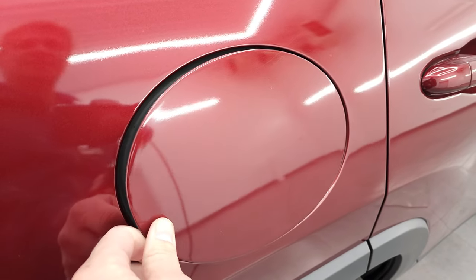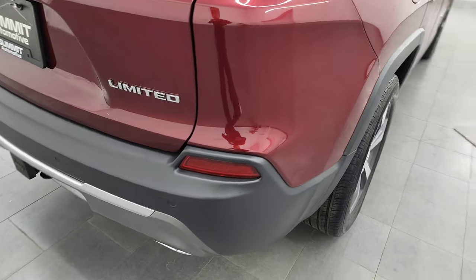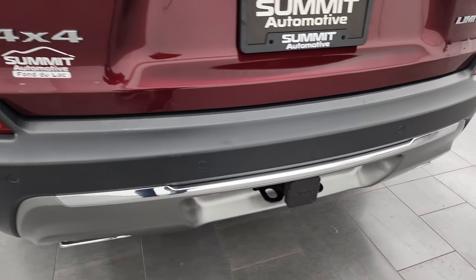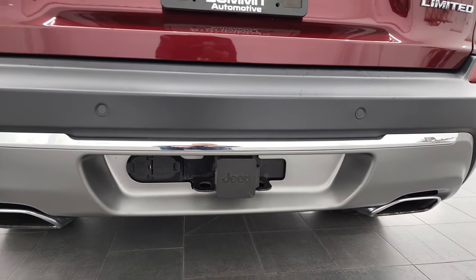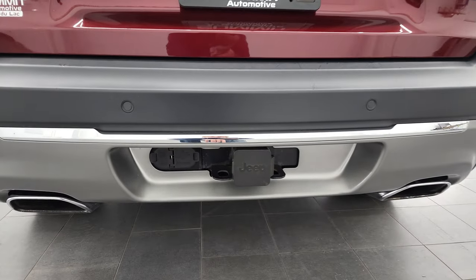It does have the capless fuel fill — a nice feature, never get gas on your hands again. Coming around to the back, you'll notice that it does have the factory towing package, which means this one can tow up to 4,000 pounds. You get the receiver hitch, 7-pin and 4-pin wiring. Note that you get the dual rear exhaust and the backup parking sensors back here.